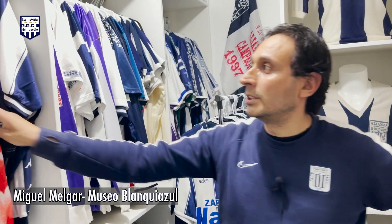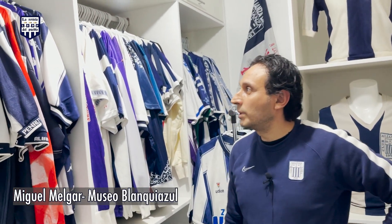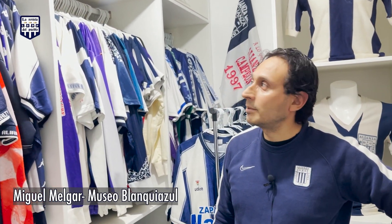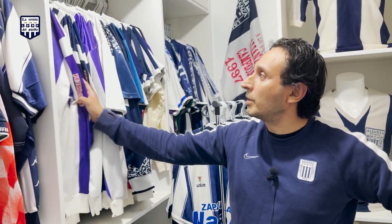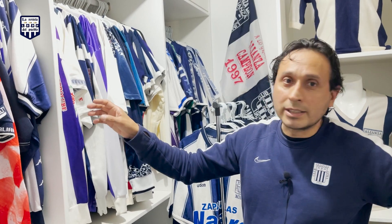¡Hola, cómo están todos! Bueno, aquí los invito a mi museo, el Museo Blanca Azul, donde van a encontrar una variedad de camisetas de muchos años. Espero que les encante, que les guste. Cualquier consulta, ya saben, me pueden llamar, consultar, y yo siempre estoy abierto a las consultas que quieran hacerme.